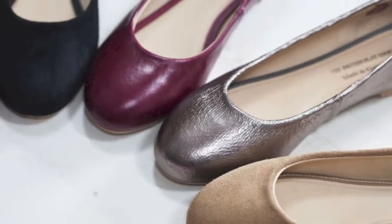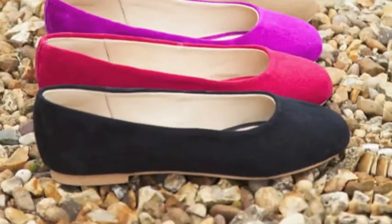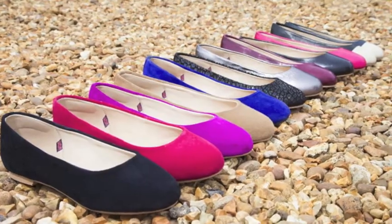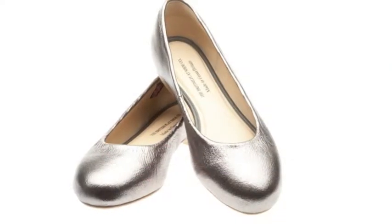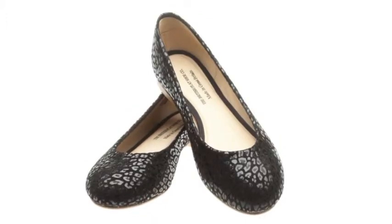Too much emphasis is put into cheap manufacturing and cheap products to meet a mass market. Shoes that rarely fit, often fall to pieces, and can quite often cause the wearer problems in time. The British Flat Shoe Company create quality shoes, providing wearers with comfort and style.